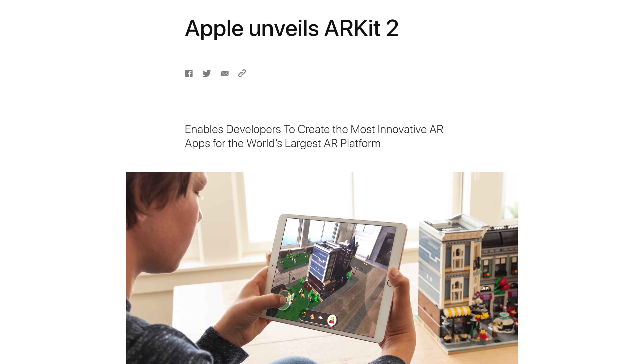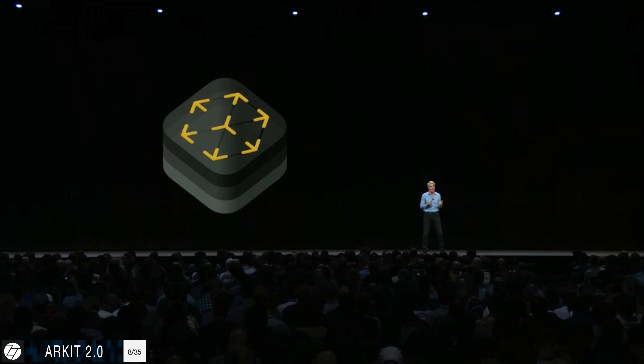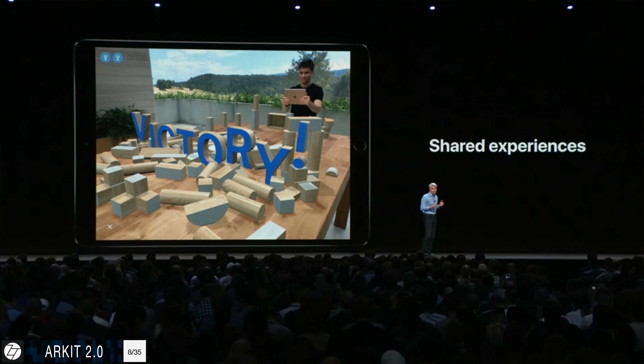With iOS 12, Apple introduced ARKit 2.0. Compared to ARKit 1.0 from iOS 11, the main improvements are better tracking and multiplayer support. Not only can two or more players play a game like ping pong in AR, but outside viewers can also spectate. This was one of my favorite parts of WWDC 2018.